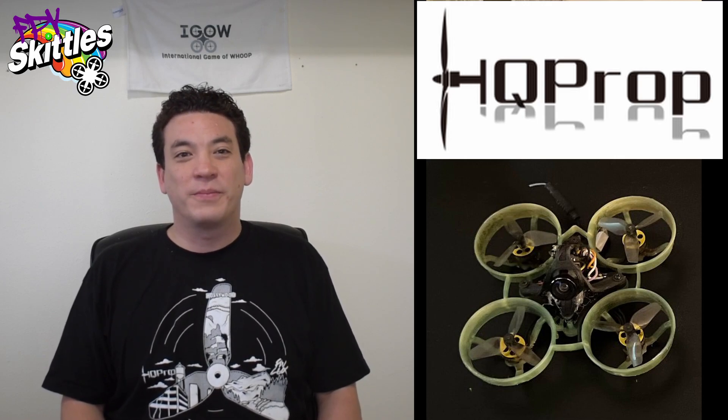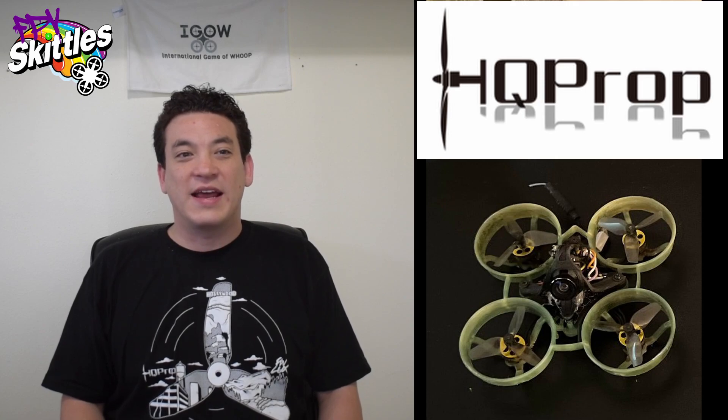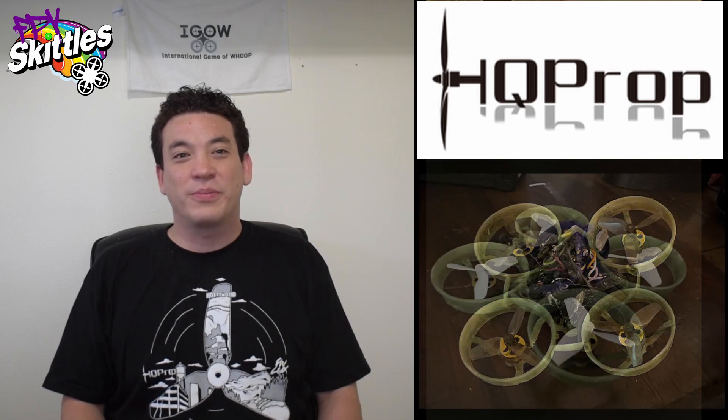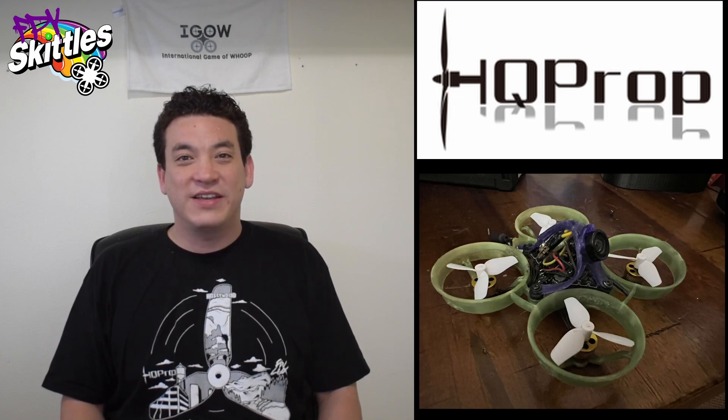When I first tried the new HQ prototype props, it felt like I'd put my WHOOP on NOS or turbocharged it in some way. It was so much faster and more maneuverable and also more efficient, which led to 30 to 60 more seconds of flight time. Just incredible. And I just recently tried the even newer prototype, which is even lighter, and it was another significant upgrade over the previous prototype.